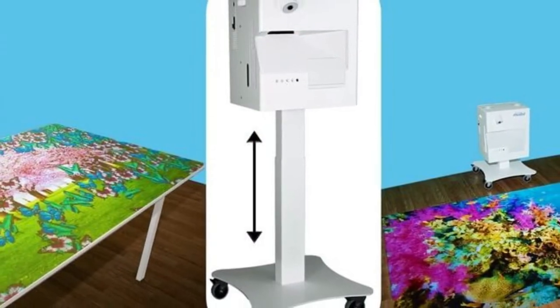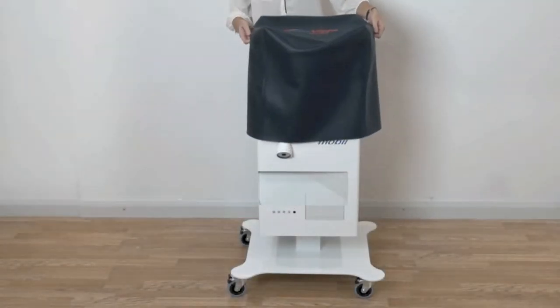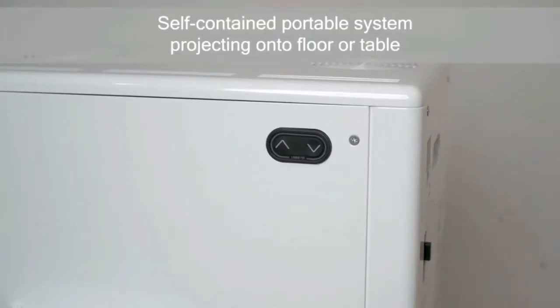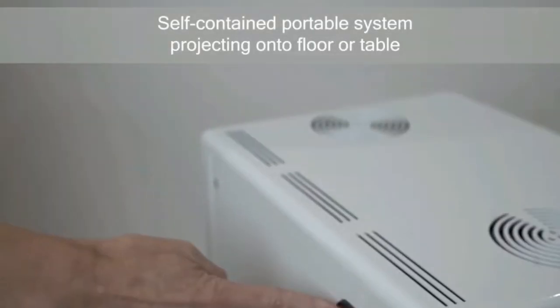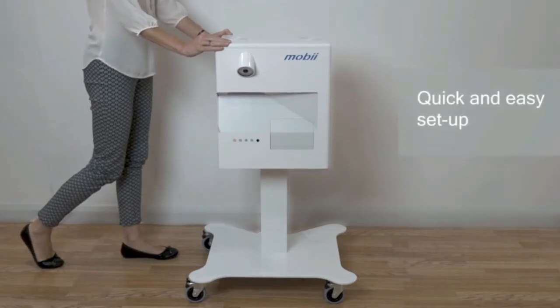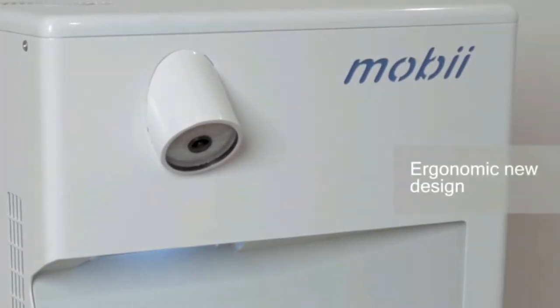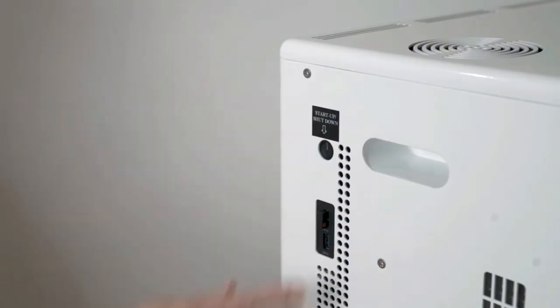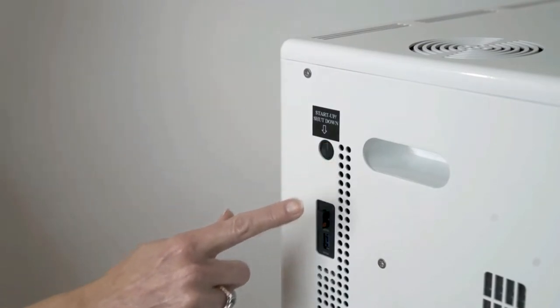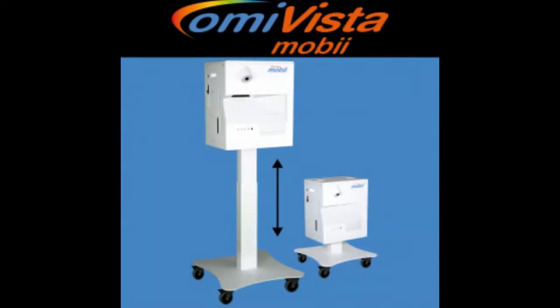Meet the MOBI Magic Surface, or MOBI for short. It is AMI's award-winning technology used most often in long-term care facilities. Simply touch the arrow to move the projector up or down. It's compact and easy to use. Pushing the button on the side of the machine turns it on, as indicated by the blue light in front. I'm now going to turn it over to Gabe.